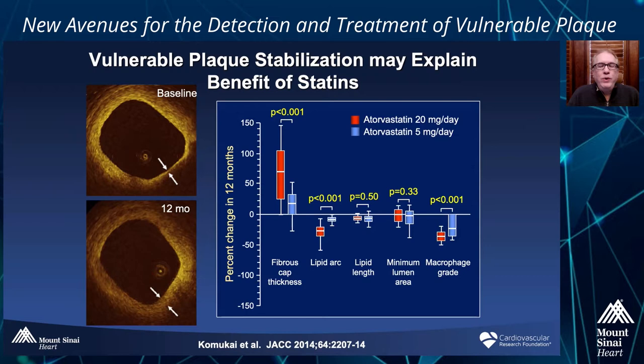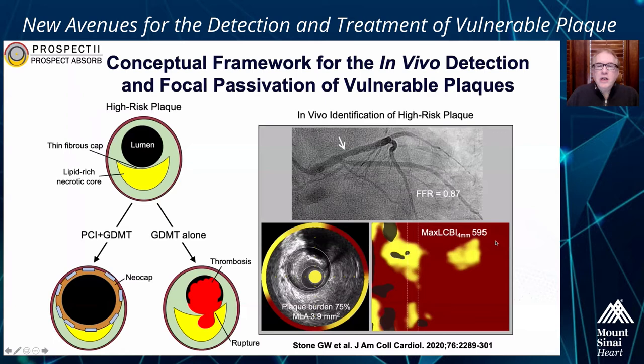We know that statins reduce the risk of cardiovascular death and myocardial infarction, and one of the ways they may do this is by stabilizing vulnerable plaque. Here is a thin-cap fibroatheroma. After putting this patient on high-dose statins, you can see that the thin-cap separating the lipid from the lumen is substantially thickened. In this small study looking at the impact of fibrous cap thickness on atorvastatin — 5 milligrams per day versus 20 milligrams per day — you can see the higher dose is associated with greater fibrous cap thickening, less lipid arc, and fewer macrophages — less vulnerable plaque characteristics.